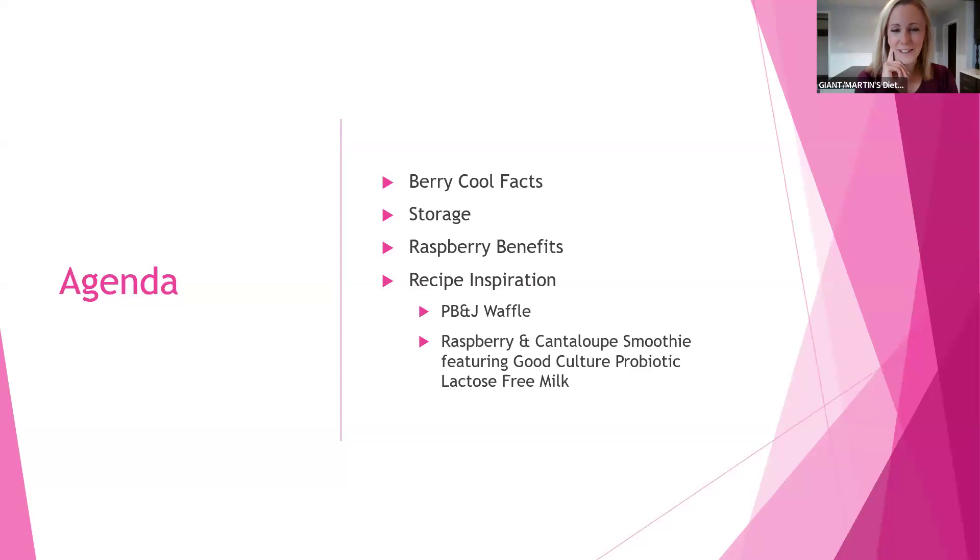We should be recording once again in our Produce Spotlight class. We're focusing on some Rise and Shine breakfast produce items today, being all about raspberries.